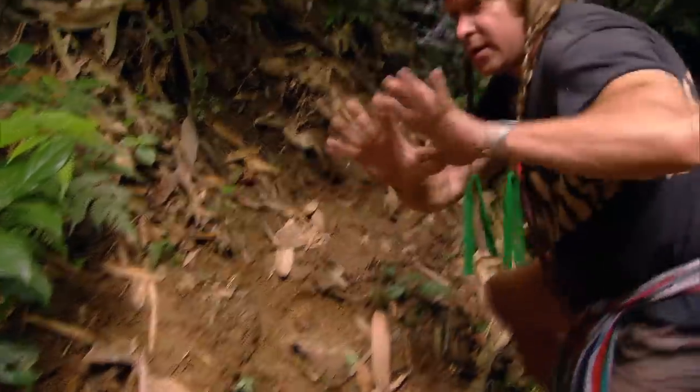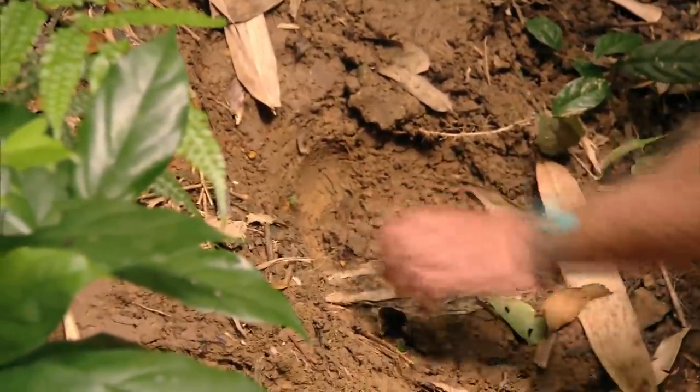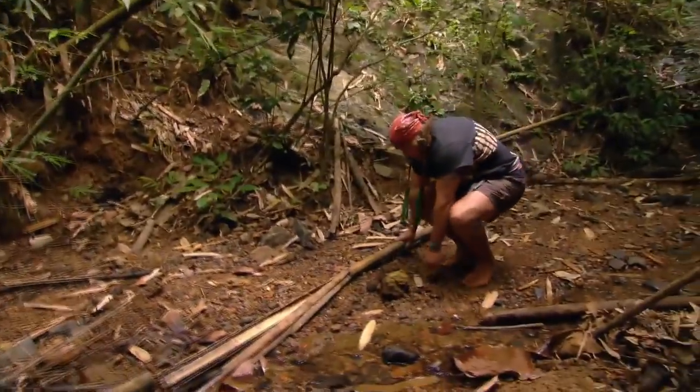Look at the size of that print. With the big toenail up front, I bet you that's Asian elephant. There's a very large animal out here that we need to be aware of. It's the king of this jungle as far as I'm concerned.